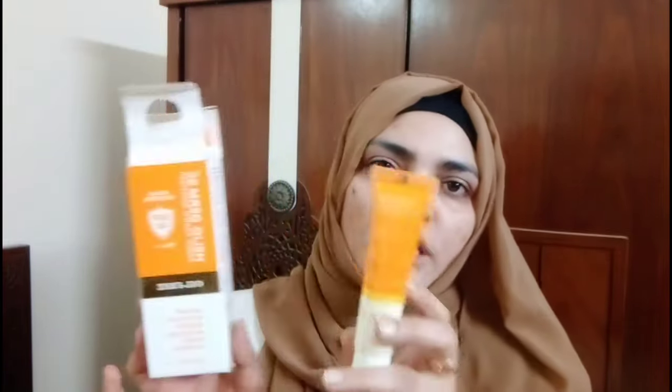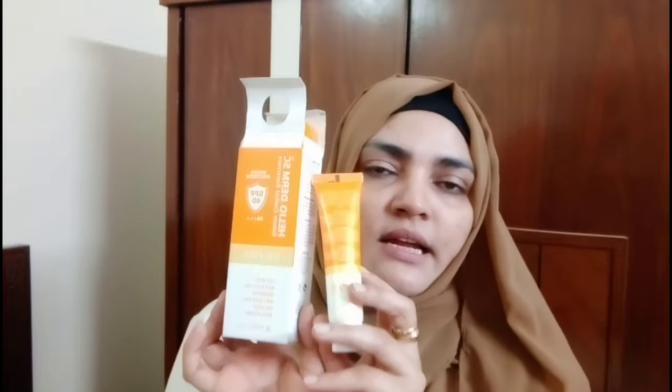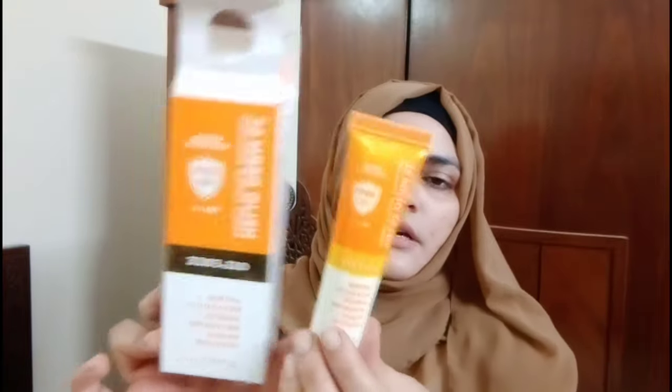Now let's talk about the quantity — it is 30 grams. It is medicated and available in medical stores. The price is 1080. But this is an all-in-one: whitening, brightening, glow, dark spot reduction, and protection from the sun.